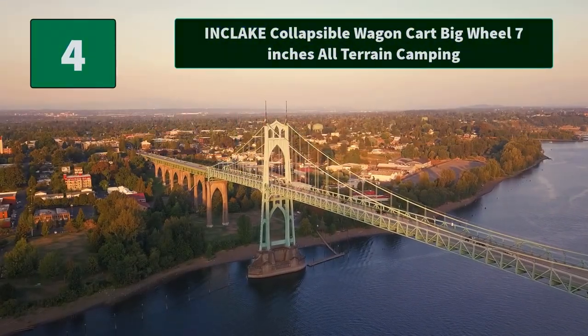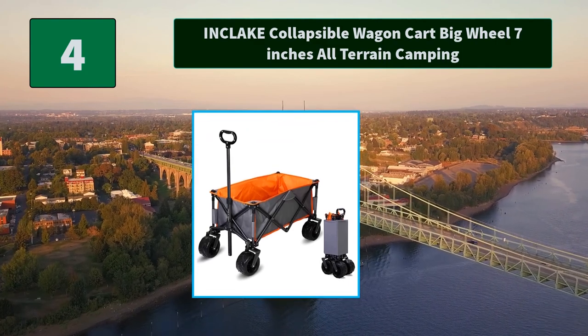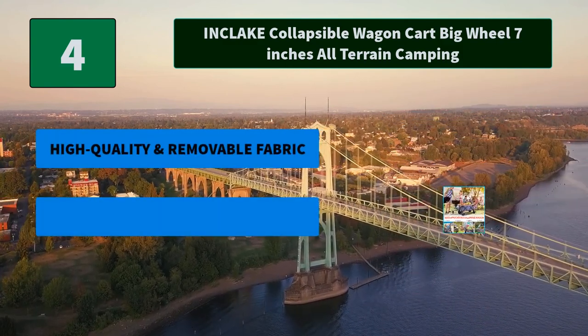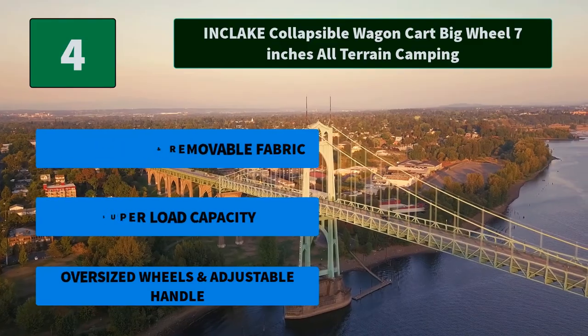Number 4: Inclake Collapsible Wagon Cart Big Wheel 7-Inch All-Terrain Camping. Our heavy-duty wagons with big wheels for sand have a large load capacity and can carry goods up to 176.5 pounds. Main Features: High Quality and Removable Fabric, Super Load Capacity, Oversized Wheels and Adjustable Handle.